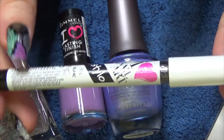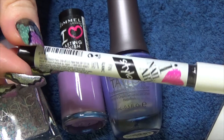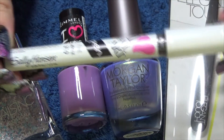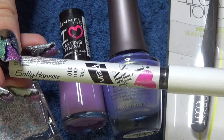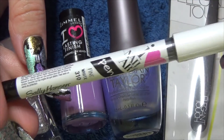And the last nail art item we have in here is the Sally Hansen Nail Art Pen, and it comes in the colour white. I'm really interested to try one of these out — I've seen a few people talk about and use them. I personally always seem to like using the striping brushes to do my fine detail work, but I will certainly give this a try and give you my feedback on it.